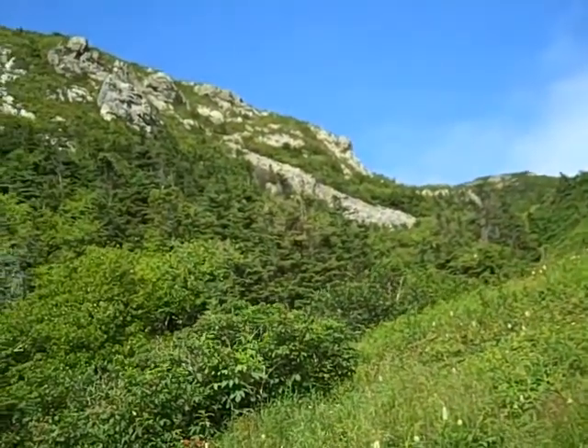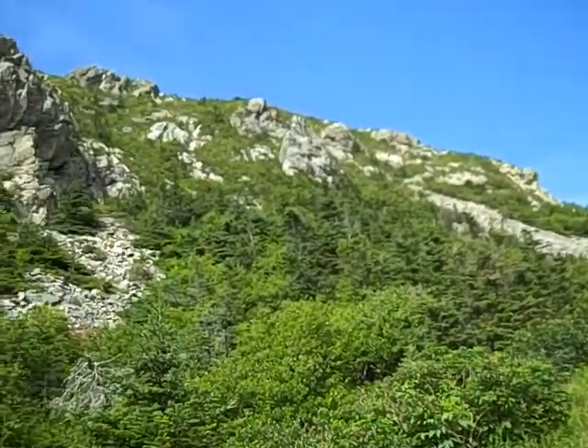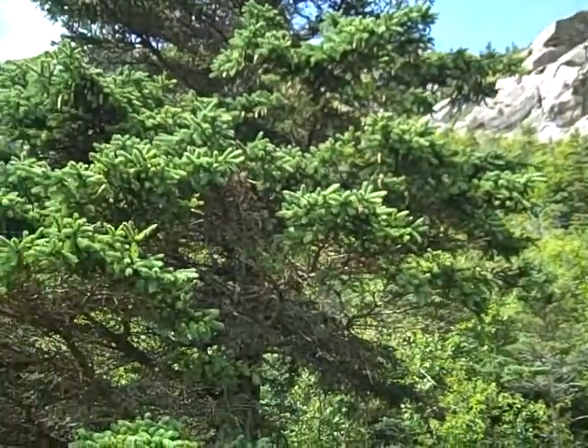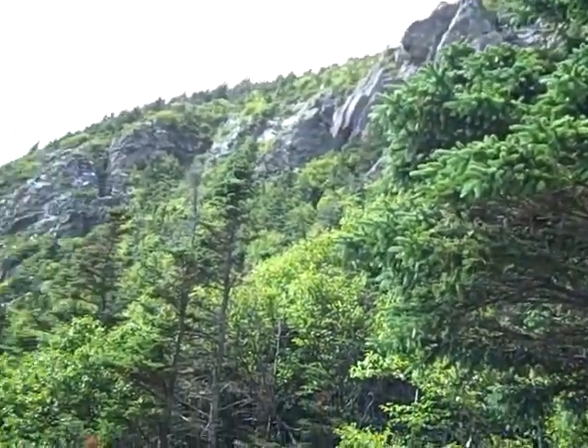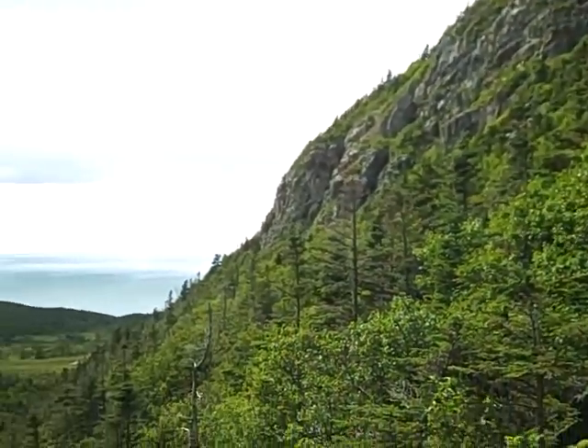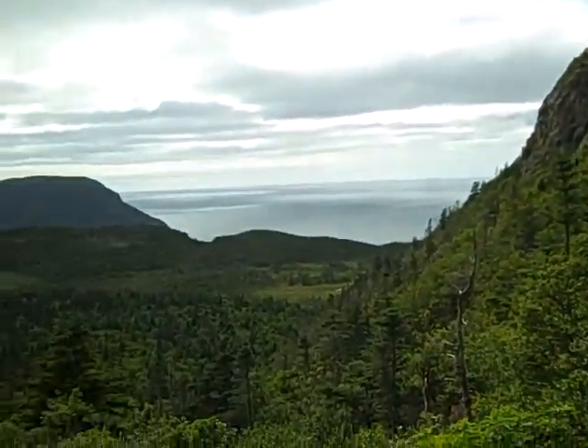We are looking towards the final hill cliff that separates Grassy Gulch from the Gulf of St. Lawrence, which is just coming into view to the west now. We're looking towards the southwest.